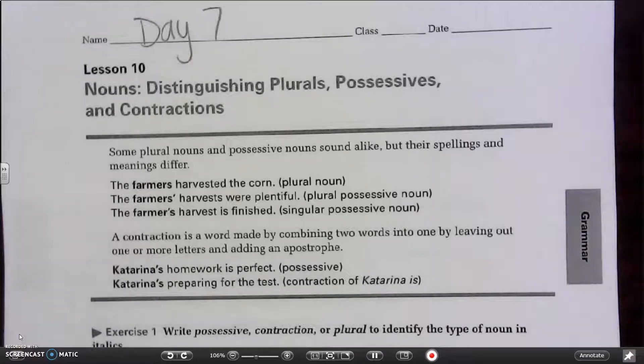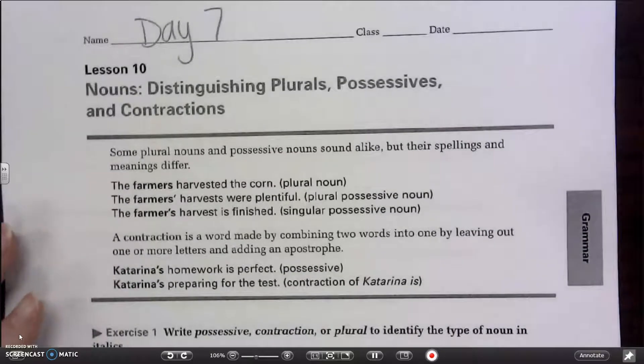Good morning. Today's lesson is going to be for NTI Day 7. We are working with distinguishing plurals, possessives, and contractions. Some plural nouns and possessive nouns sound alike, but their spellings and meanings differ.